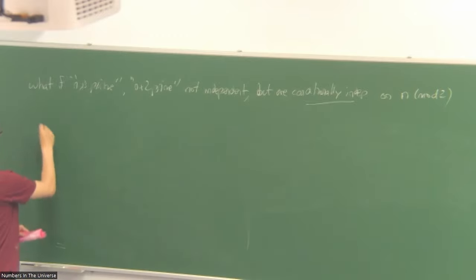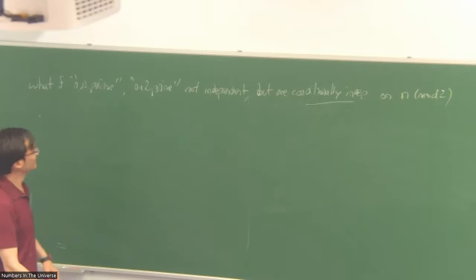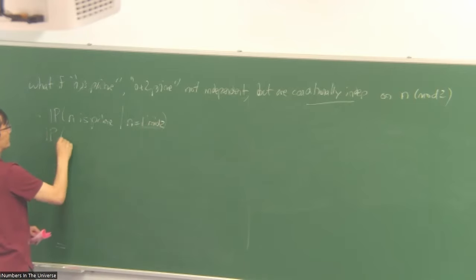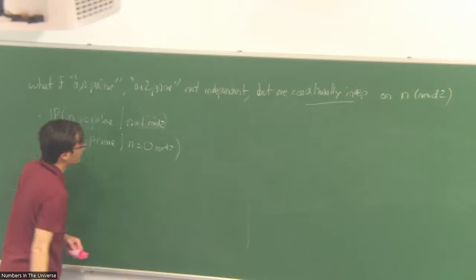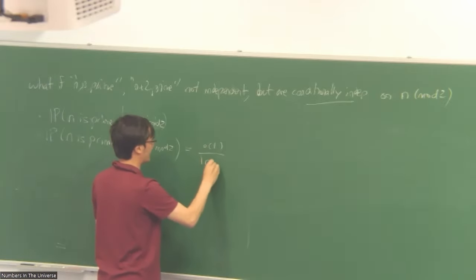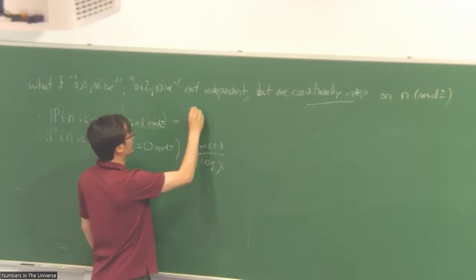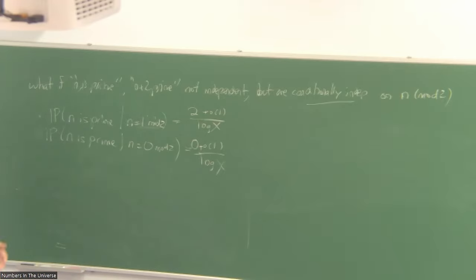We can then refine the prediction. We know N is prime with probability one over log X, but we can divide into odd and even cases. If N is even, there are almost no even primes — essentially none. To compensate, once you know N is odd, the probability N is prime jumps from one over log X to two over log X. The same is true of N+2. Note that adding 2 doesn't change the parity of N. So if we assume conditional independence, this is what we call the Cramér-Granville model.